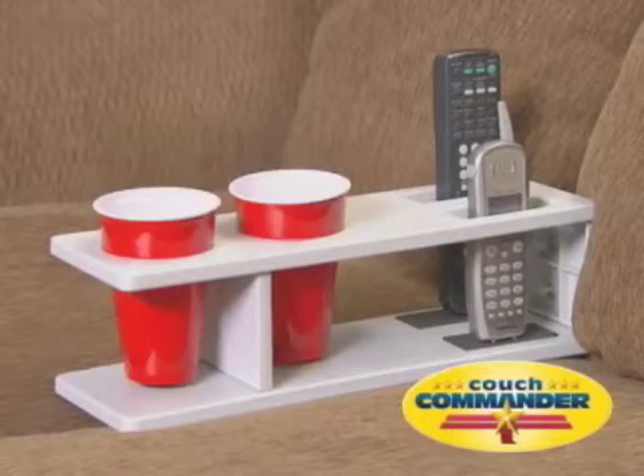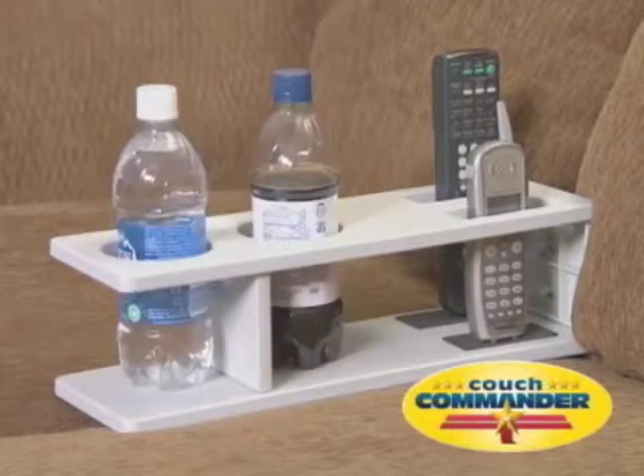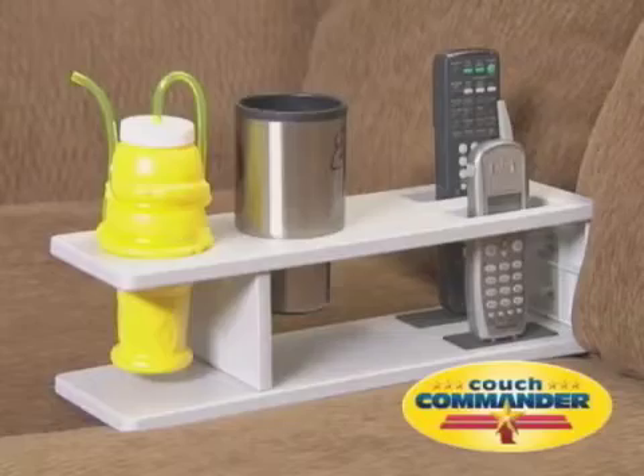short glasses, big cups, little cups, fat cans, skinny cans, giant bottles, tiny bottles. If it comes in a container, it goes in Couch Commander. But that's not all — tired of searching for the remote?